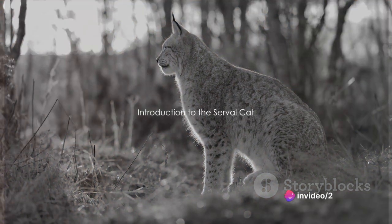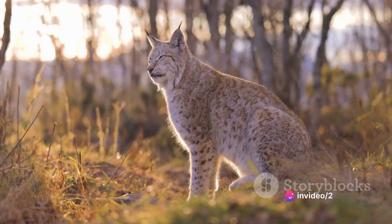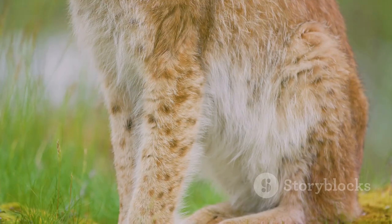Have you ever wondered if a serval cat can be kept in an apartment? Let's take a moment to introduce this fascinating feline. The serval cat, also known as Leptailurus serval, is a wild species native to the African continent.